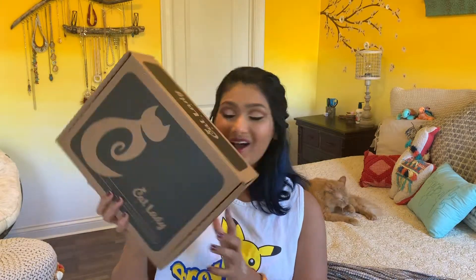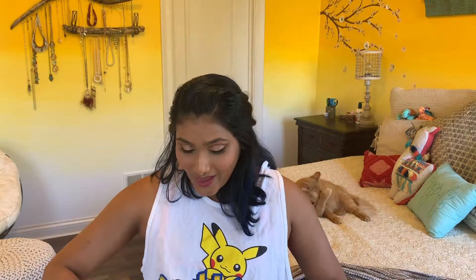Today we are opening up another Cat Lady box and I was actually really excited about this one. I've been kind of disappointed with the past two months of this box and I am considering canceling it, but I really wanted to see this month's because it is Mother's Day themed. It is $39.99 every month and they do charge tax, so it's gonna be a little more than that depending on what state you live in.